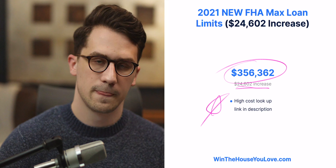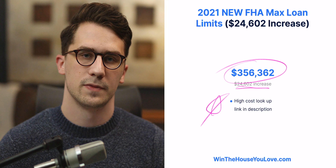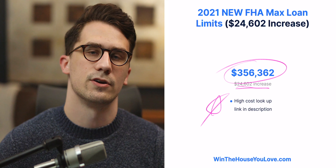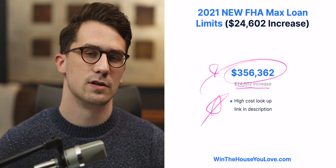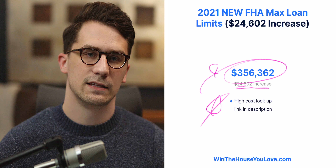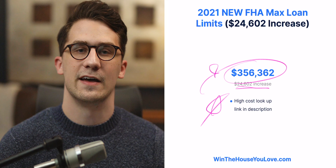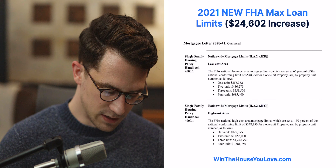In the description, there's going to be a link where you can look up if you're in a high cost FHA area, because FHA separates by county into high cost areas and low cost areas. This right here is the standard floor for low cost areas — most of the United States. The link will be a loan limit lookup, though it won't flip over to 2021 until we get into the upcoming year.